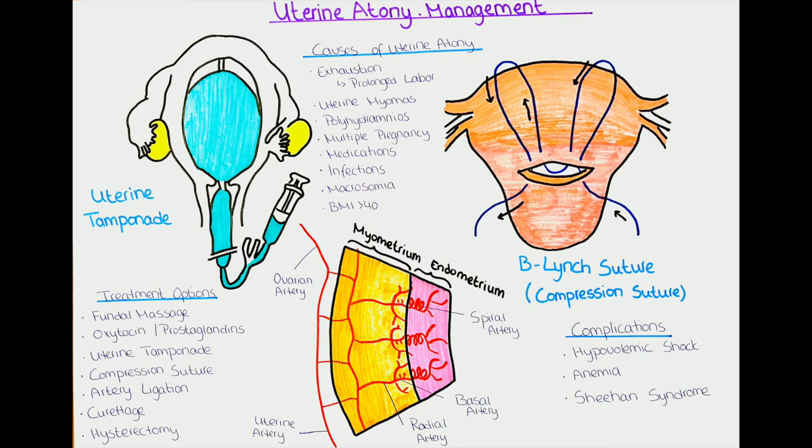What are the complications of uterine atony? In case of delayed or ineffective treatment, the patient may develop hypovolemic shock. Sheehan syndrome can also occur — a necrosis of the pituitary gland. During pregnancy the pituitary gland undergoes physiological hyperplasia, requiring increased blood supply; in postpartum hemorrhage, insufficient blood reaches the pituitary gland, causing ischemia and necrosis, which can lead to hypopituitarism. Anemia can also develop after severe blood loss and is usually treated with iron supplements until the lost blood volume is restored.